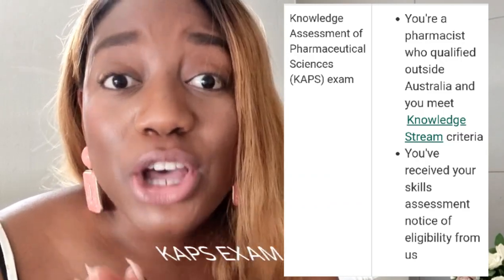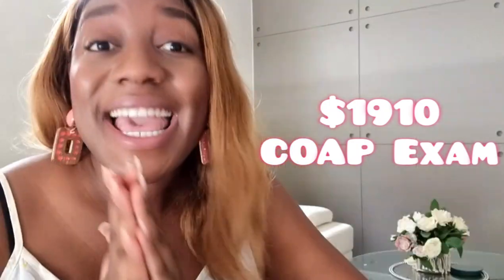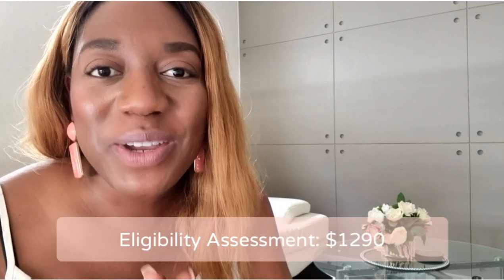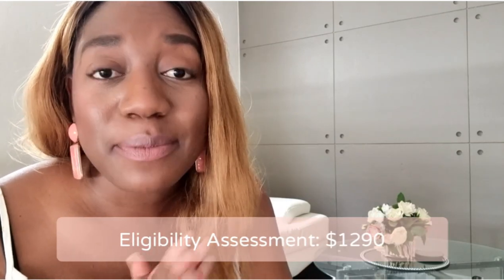If you qualified in a country outside of those first countries listed, you then have to do the CAPS exam, which is the knowledge-based assessment. The costs for both of these are $1,910 for the competency exam and $2,190 Australian dollars for the CAPS exam. To apply for the initial eligibility assessment, you will have to pay $1,290 Australian dollars. This process can take up to eight weeks and then you'll be directed to the next streams.